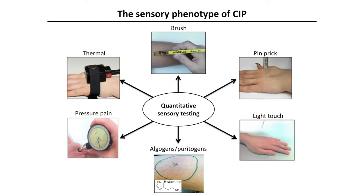Firstly, we studied the sensory phenotype of patients with CIP, and we found that in response to noxious stimuli — whether thermal, mechanical, or chemical — they didn't experience pain. There were also some subtle deficits in thermoception to warm and cool, and interestingly, in addition, they didn't feel itch in response to pruritogens such as histamine applied to the skin.